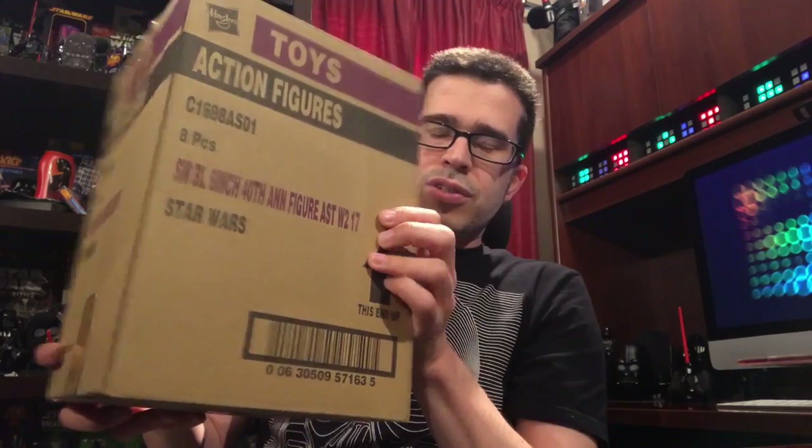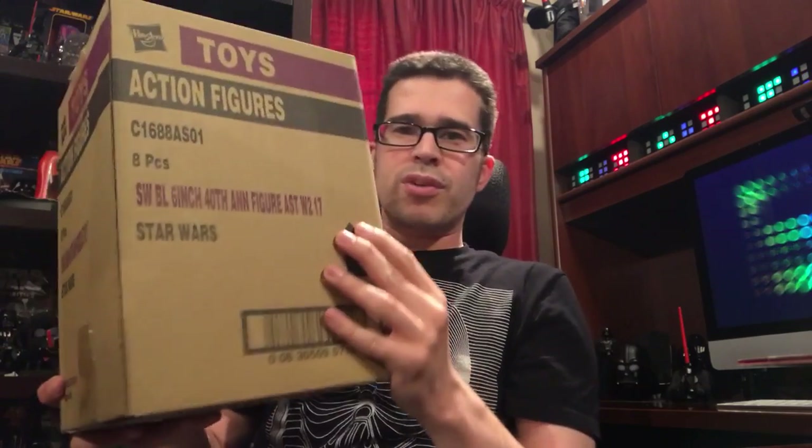That is wave four. They should be out in stores, or if you're like me, forevermore you're just going to buy cases at a time. It's just the easiest way to do it — it's so hard anymore. I'm not the only one who's had problems locating stuff. I had to do a case pre-order for the next thing I have to unbox: the six-inch Black Series wave two, the 40th anniversary figures. So I'm going to move on to that — I'm excited because I haven't opened the box yet. May the Force be with you.